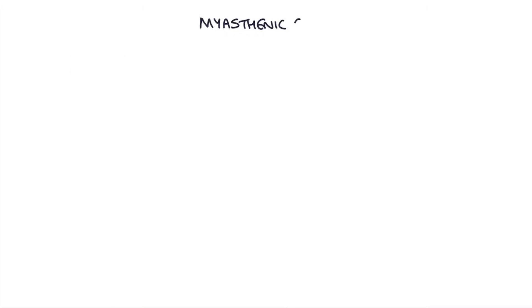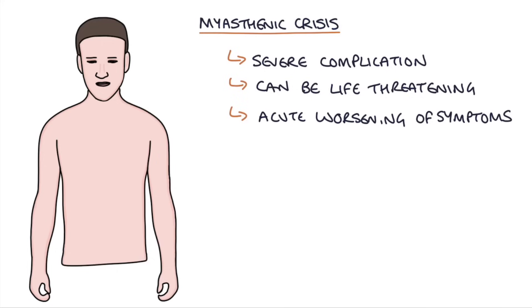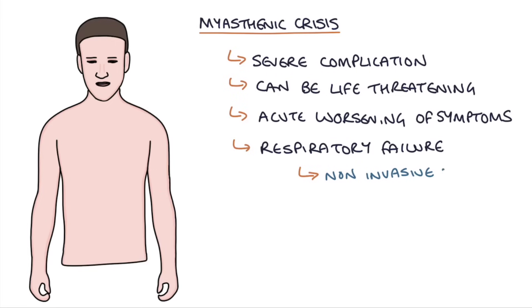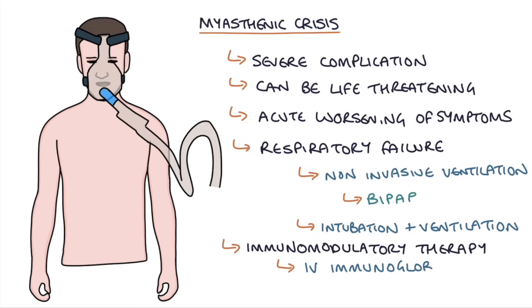Finally, let's talk about myasthenic crisis. A myasthenic crisis is a severe, potentially life-threatening complication of myasthenia gravis. It causes an acute worsening of symptoms, often triggered by another illness such as a respiratory tract infection, and can lead to respiratory failure due to weakness in the muscles of respiration. Patients may require non-invasive ventilation with BiPAP or full intubation and ventilation. Medical treatment is with immunomodulatory therapies such as IV immunoglobulins and plasma exchange to remove the antibodies causing the crisis.